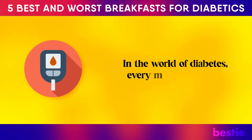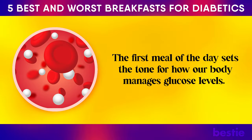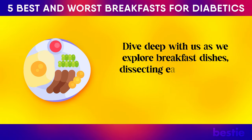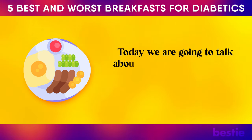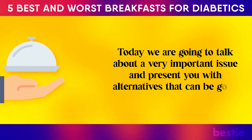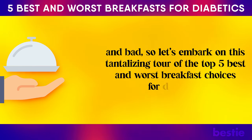In the world of diabetes, every morsel matters. The first meal of the day sets the tone for how our body manages glucose levels. Dive deep with us as we explore breakfast dishes, dissecting each one for its science-backed benefits or pitfalls. Today we're going to talk about a very important issue and present you with alternatives that can be good and bad. So let's embark on this tantalizing tour of the top five best and worst breakfast choices for diabetics.